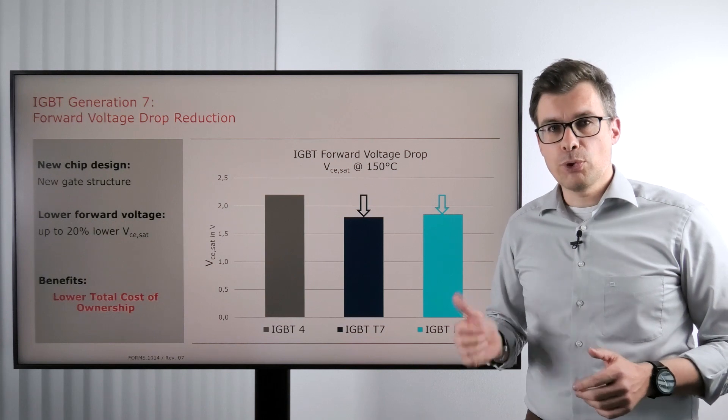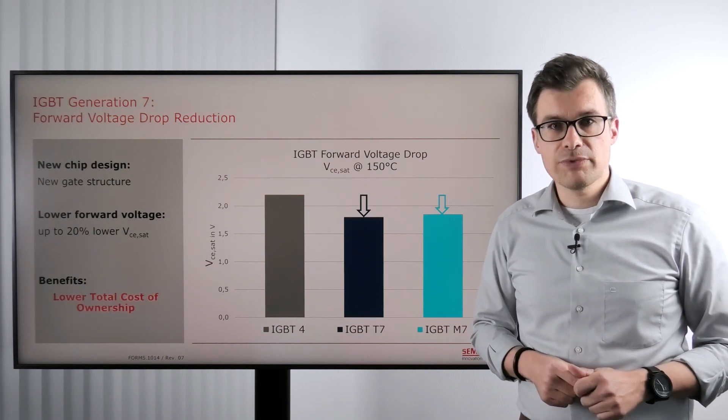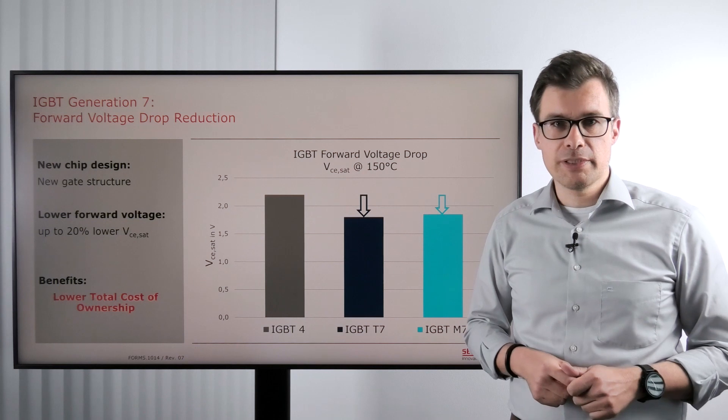This is true for both IGBT Generation 7 variants that we use — the T7 and the M7 IGBT chip.